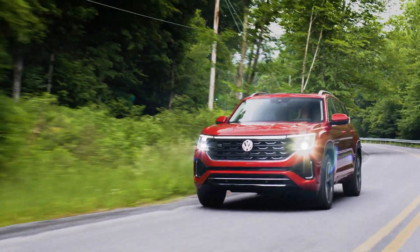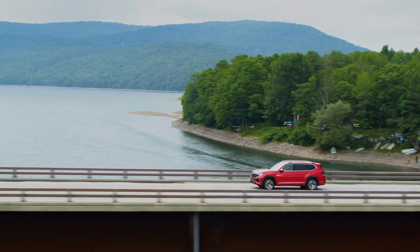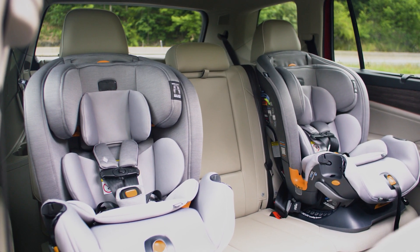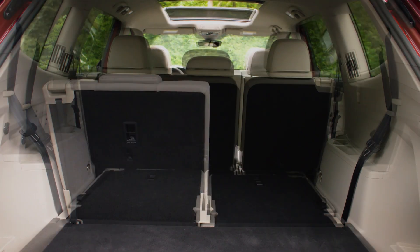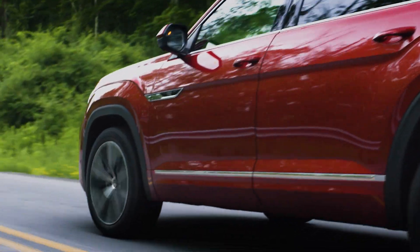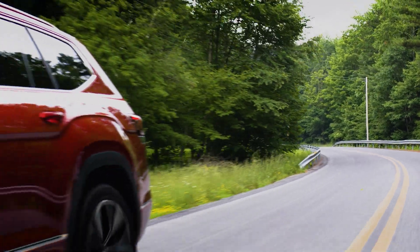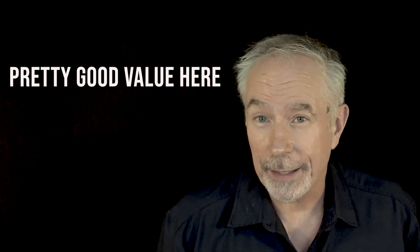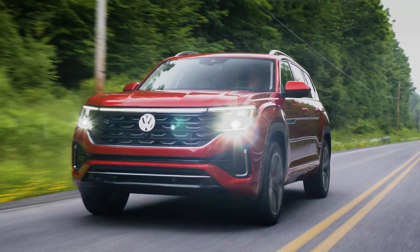Volkswagen's Atlas is a solid contender in the mid-sized three-row SUV market, but it's certainly not best in class. All three rows provide ample room for adults, making long trips comfortable. There's also lots of cargo space — nearly class-leading — and the Atlas handles bumps and rough roads with ease. On the downside, the touch-sensitive controls can be tricky to use while driving, and the turbocharged four-cylinder engine can be jumpy at low speeds. It's a pretty good value, but if you prioritize smooth power delivery and intuitive controls, you might want to look elsewhere.